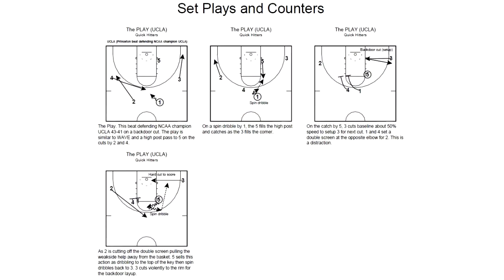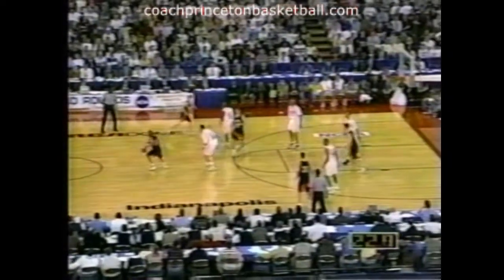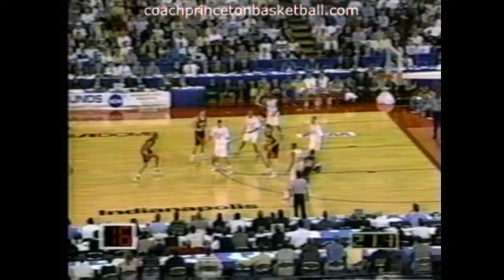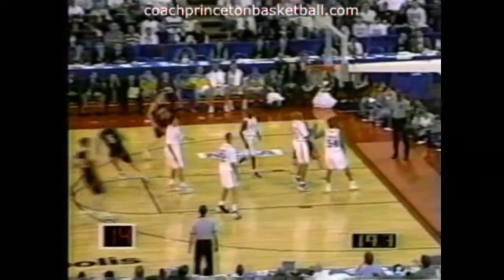Here's the play that beat UCLA — it's a double backdoor. In the first half against UCLA, they got it the first time. Watch: see the high post entry, same side backdoor, the layup. Watch again — it's in motion. There's a spin dribble with the high post, then backdoor, same side. And that's the end of the first half.